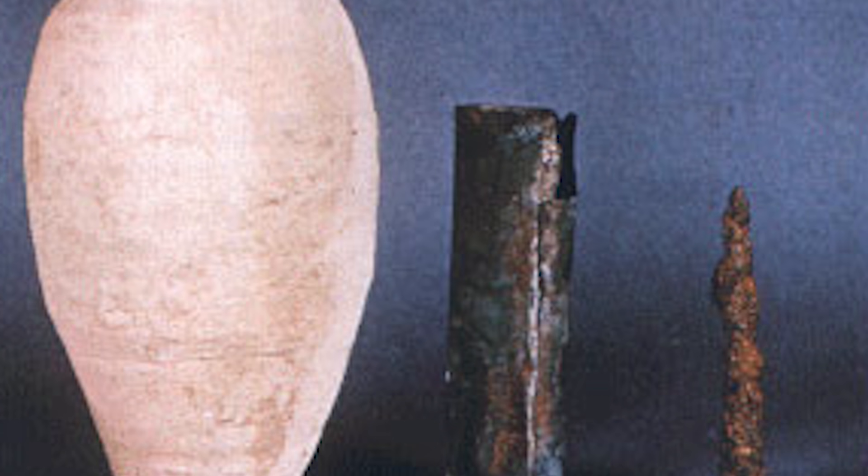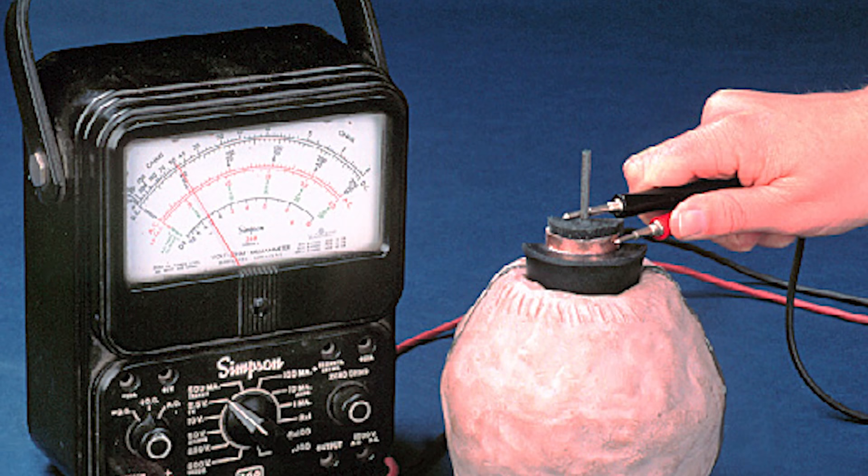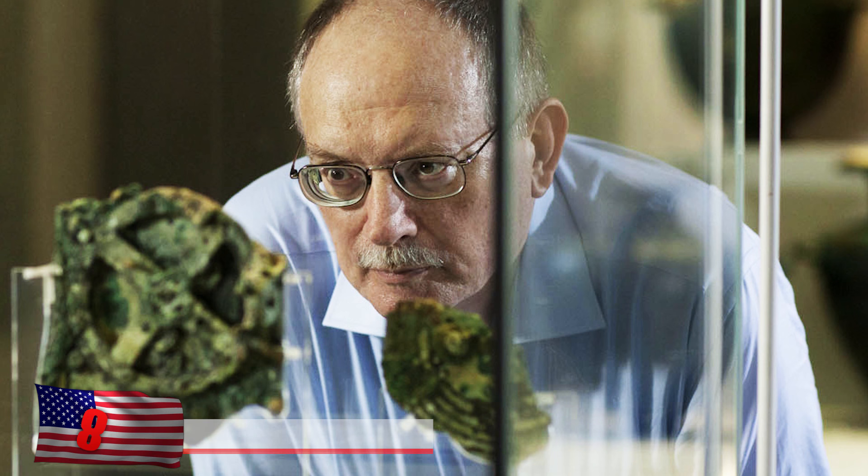It's well known that ancient civilizations were capable of creating extremely large stone monuments centuries more advanced than their time. Could the electric current produced with the Baghdad Battery have helped them accomplish some of these wondrous feats of engineering?